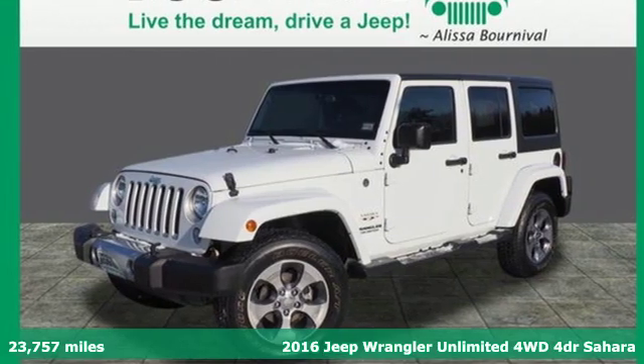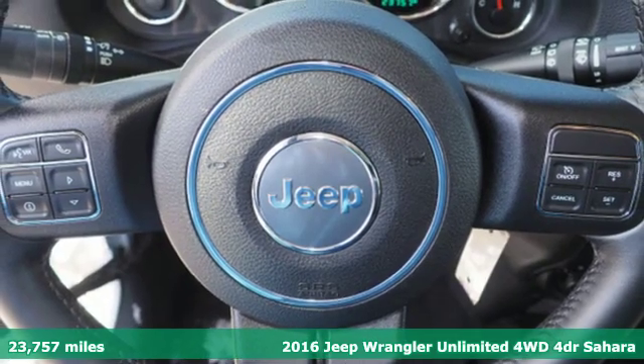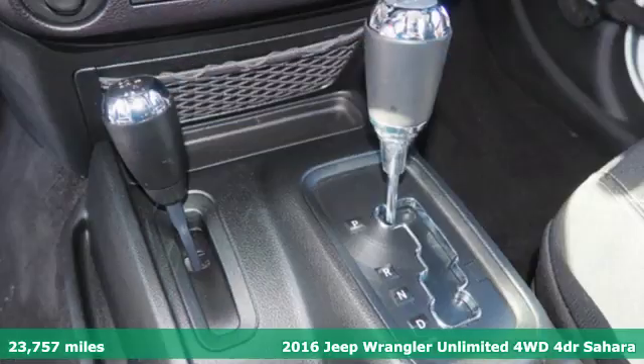Here's a certified 2016 Jeep Wrangler Unlimited. The Jeep life fits your life. You'll look forward to every drive with features like these.